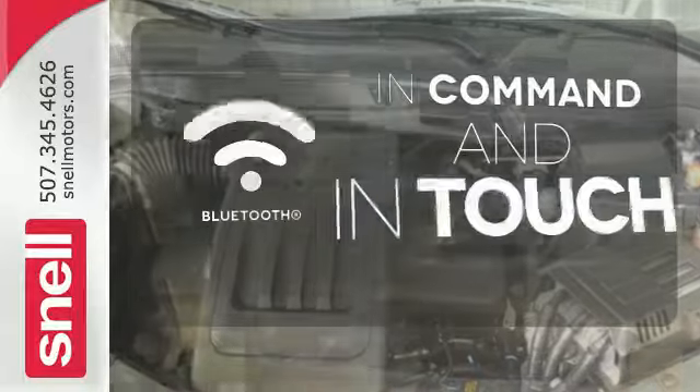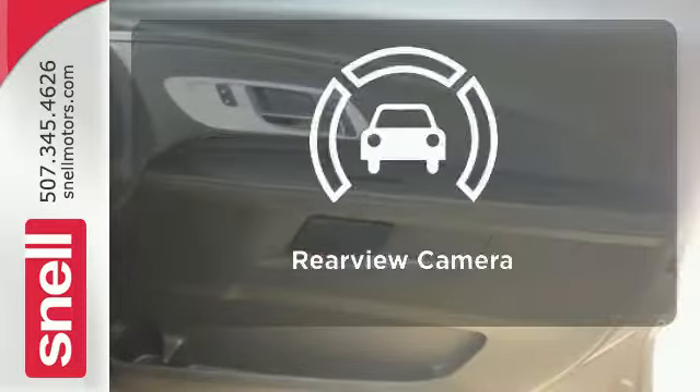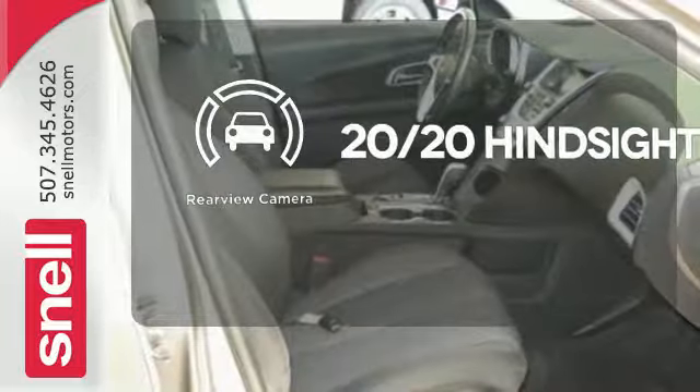Keep your hands on the wheel and eyes on the road with Bluetooth. See objects previously out of sight with the rear view camera.